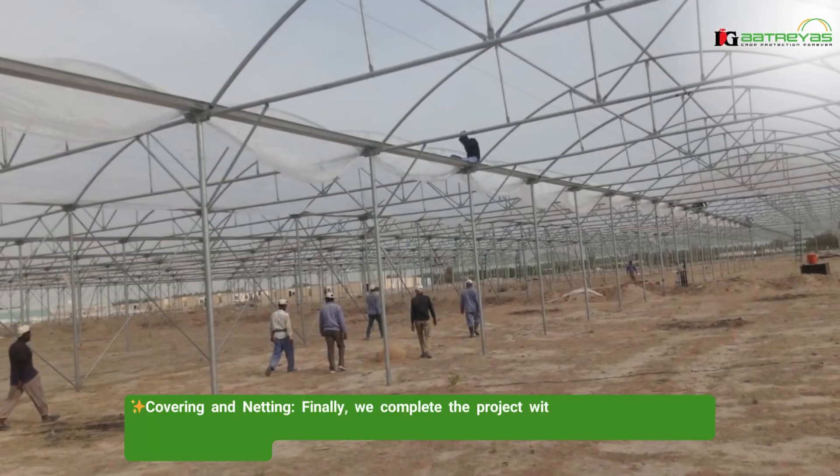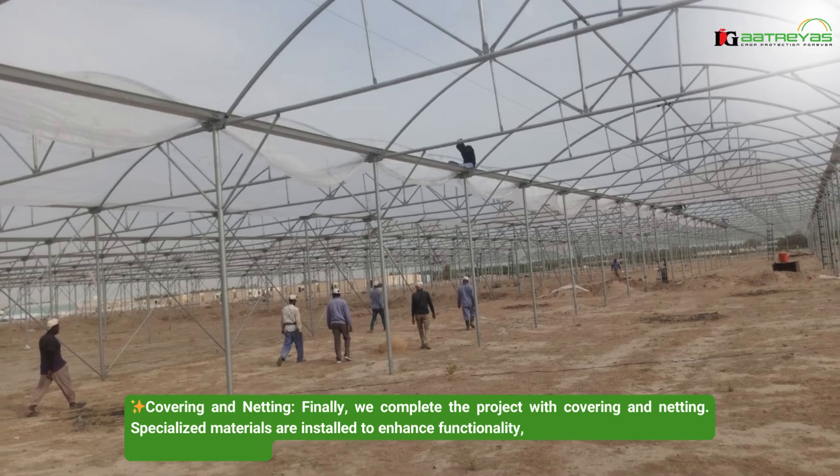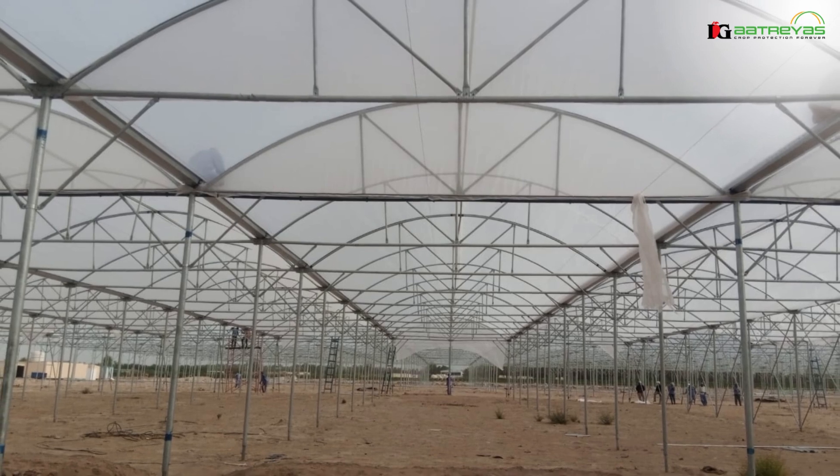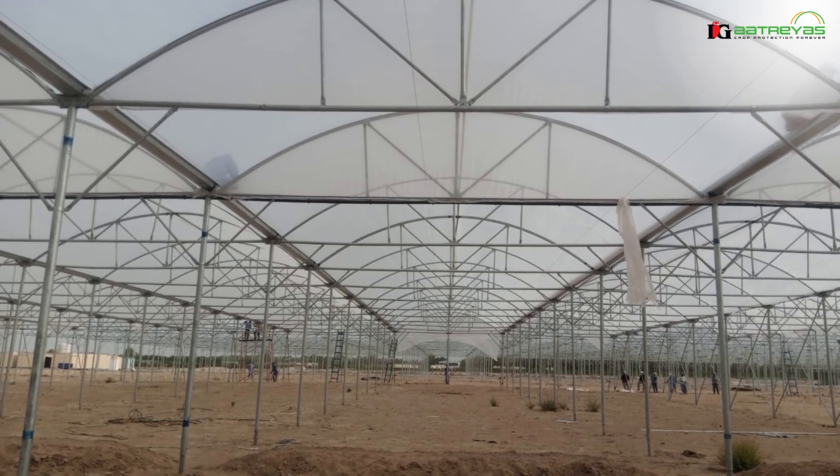Covering and netting: finally, we complete the project with covering and netting. Specialized materials are installed to enhance functionality, including light filtration and temperature control.